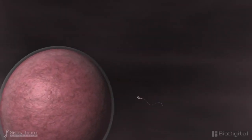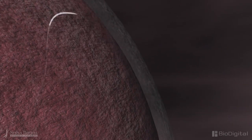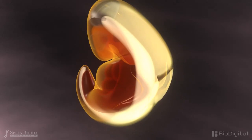The first stages of the developmental defect of spina bifida occur in the first two to three weeks after conception, before the mother knows she is pregnant. The defect can occur anywhere along the length of the spine, but most commonly occurs in the lower back.